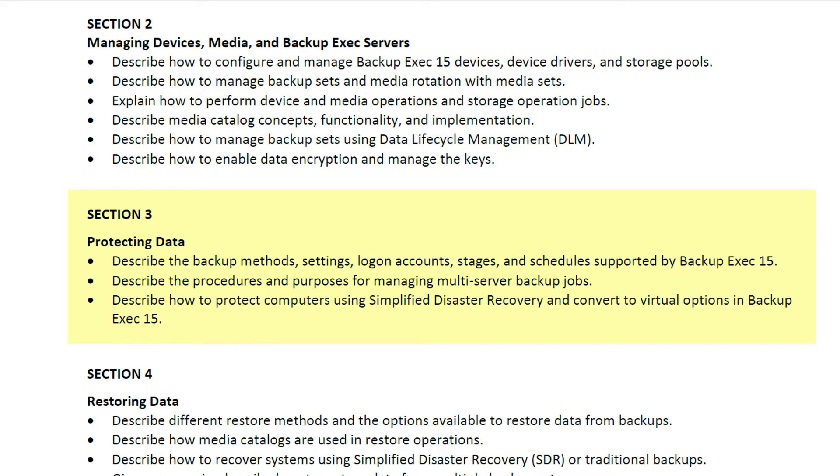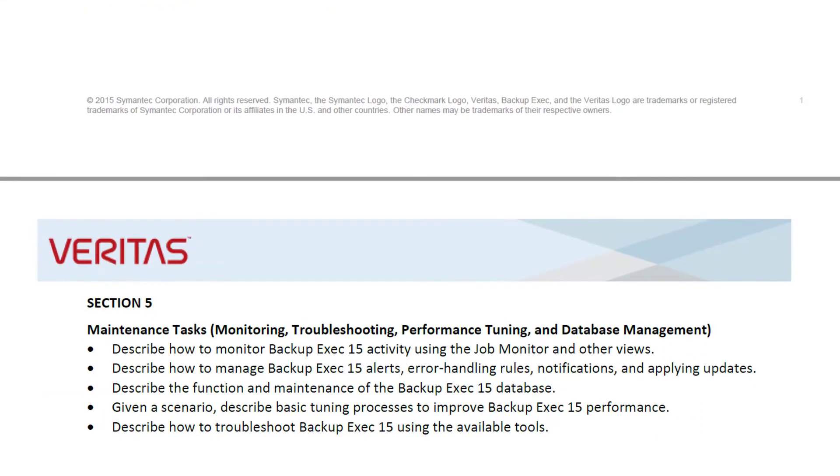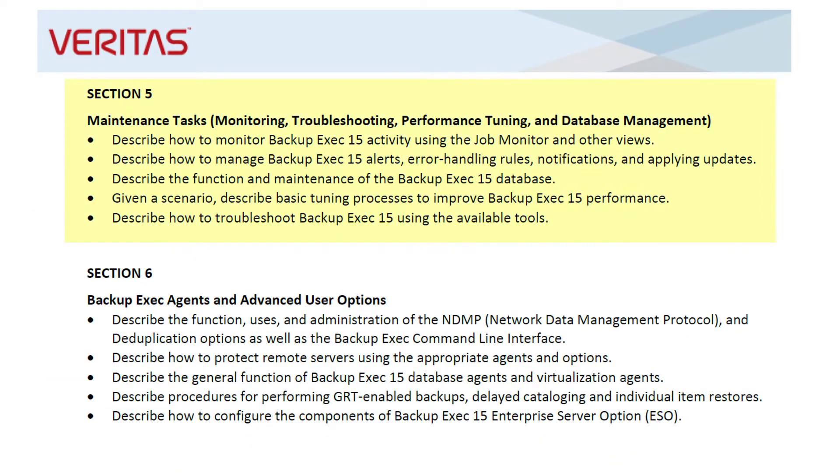The protecting data section covers the features Backup Exec provides for protecting multiple servers and protecting computers using Simplified Disaster Recovery. The restoring data section covers the methods and options available to restore data from backups, including media catalogs, Simplified Disaster Recovery, and traditional backups. The maintenance task section covers monitoring, basic troubleshooting, performance tuning, and database management.